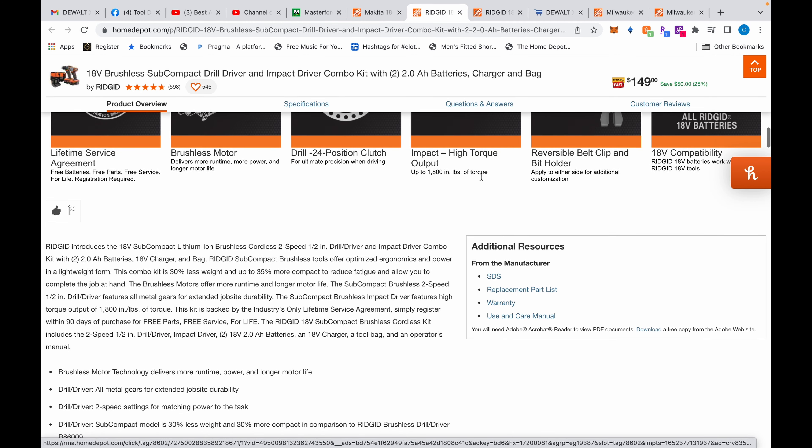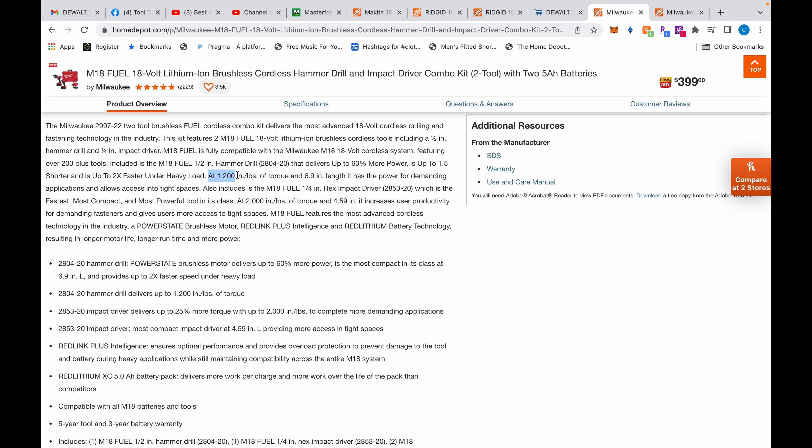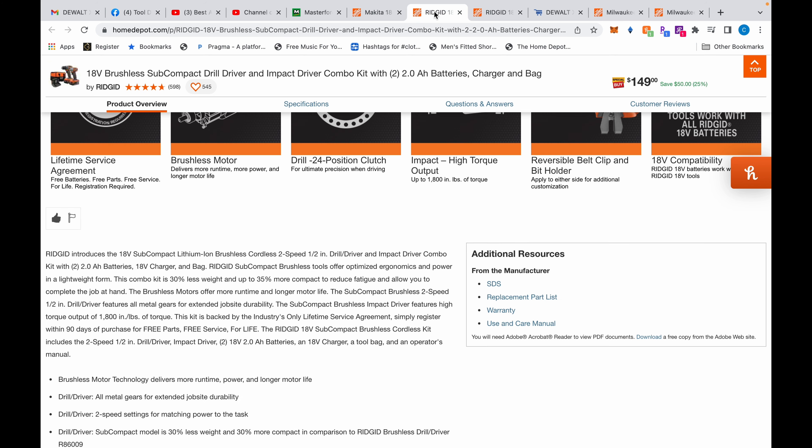Now let's compare to the 18-volt Milwaukee variant — with a little hack this comes out to about $290. The numbers are incredible: the drill does 1,200 inch-pounds, the hammer drill does 1,200 inch-pounds, and the impact driver does 2,000 inch-pounds. There's nothing that isn't handling. For most people, spending the extra $110 probably isn't worth it. If you're a homeowner, the Ridgid should be just fine. If you build skyscrapers or houses every day, get the M18.